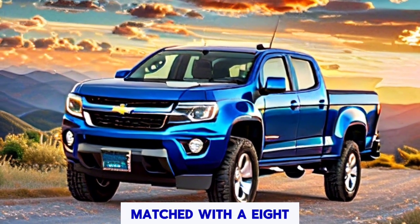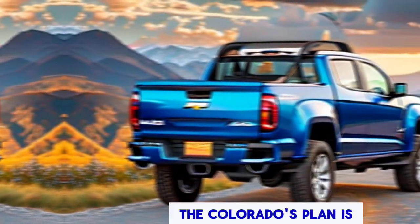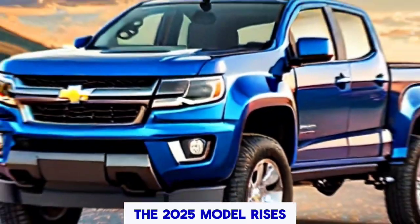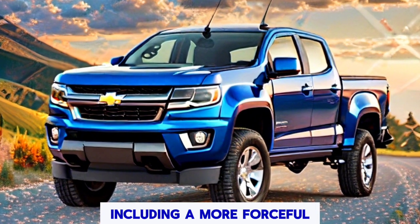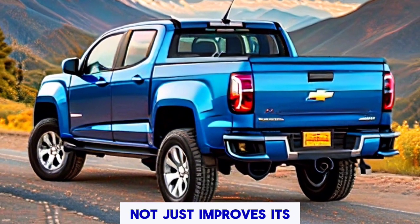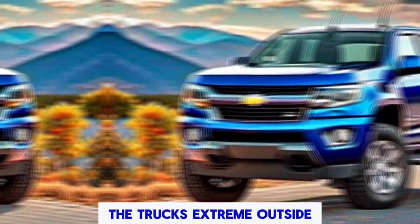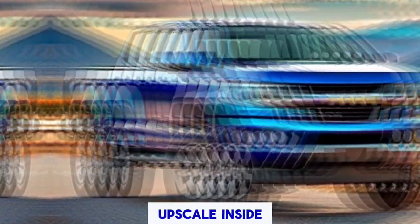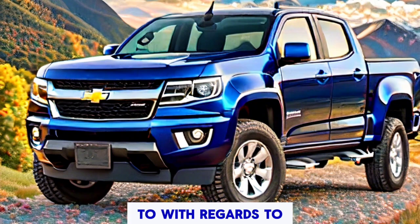Both engines are paired with an eight-speed automatic transmission, ensuring smooth and responsive gear changes. The Colorado's design is a blend of form and function. The 2025 model features a more aggressive grille and striking LED headlights. Its streamlined profile not only improves its aesthetic appeal but also further develops fuel efficiency. The truck's bold exterior styling is complemented by an upscale interior.